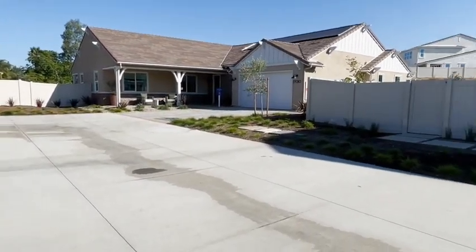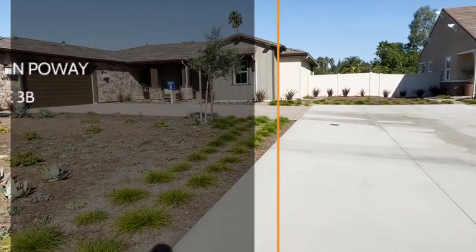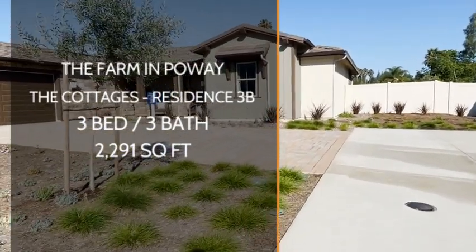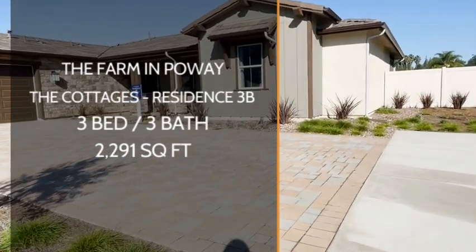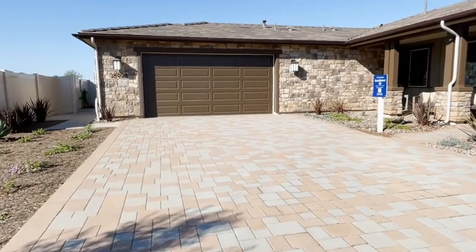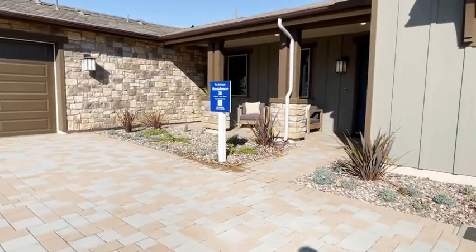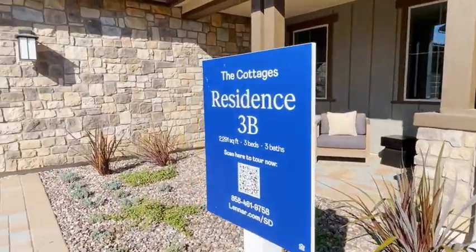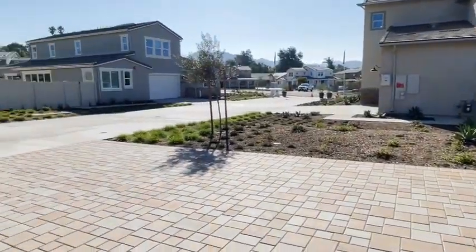Hi, this is Jade Lee Duffy, your favorite San Diego realtor. I am back at the farm taking a look at another model home — this is number three at the Cottages. There are four collections at the Farm in Poway, and right now we're looking at the Cottages, specifically Residence 3B: a three bedroom, three bath with 2,291 square feet. Make sure you stay till close to the end of the video — the primary bathroom has a very interesting feature you'll want to see.